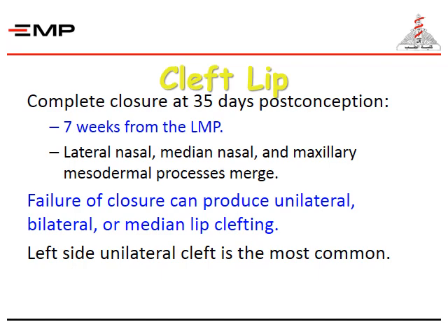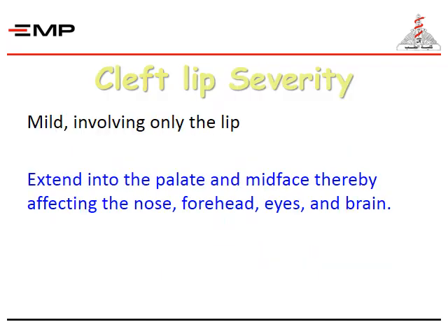For the cleft lip, complete closure occurs at 35 days post-conception, 7 weeks from the last menstrual period, when the lateral nasal, medial nasal, and maxillary mesodermal processes merge. Failure of closure can produce unilateral, bilateral, or median clefting, with left-side unilateral cleft being the most common. Cleft lip severity may be mild, involving only the lip, or may extend into the palate and mid-face, thereby affecting the nose, the forehead, the eyes, and the brain.